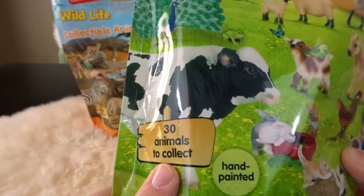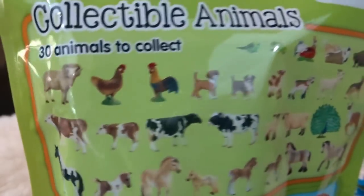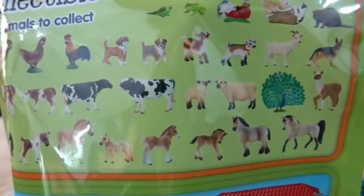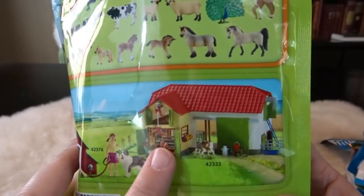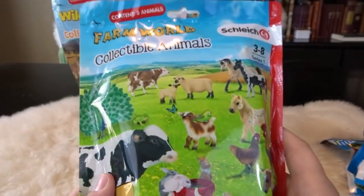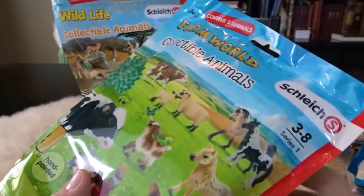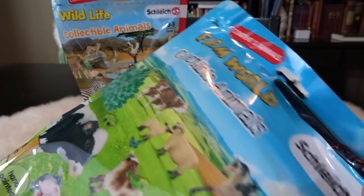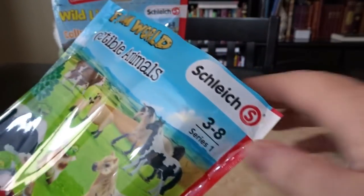There are 30 different ones to collect and they are hand painted. On the back you can see all 30 animals that you can collect — lots of different farm animals. You can add these into the farm set that you can purchase separately. Schleich toys are absolutely wonderful. They last so long and they hold up really well. My kids played with them and I've even collected some since I was a kid, and they are all still in good working order. They all look great still even after all this time.